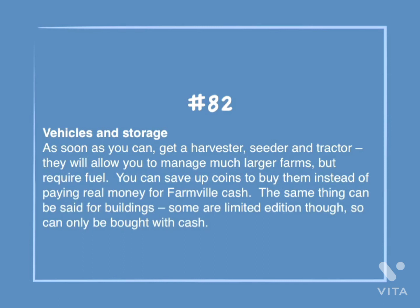Number 82: Vehicles and storage. As soon as you can, get a harvester, seeder, and tractor. They will allow you to manage much larger farms, but require fuel. You can save up coins to buy them instead of paying real money for FarmVille cash. The same thing can be said for buildings. Some are limited edition, though, so they can only be bought with cash.